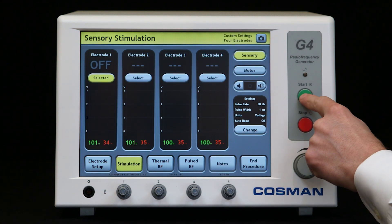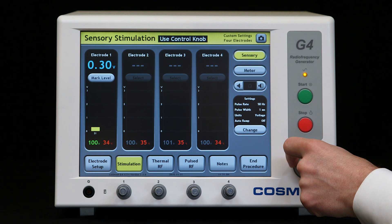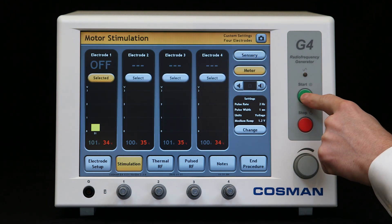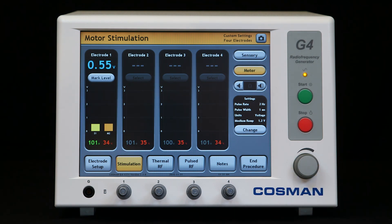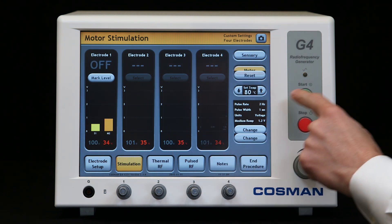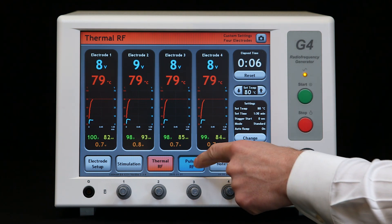It offers numerous customization options including stimulation control using the knob or touchscreen, automatic stimulation ramp with selectable speed, simultaneous or staggered start of multiple radio frequency outputs to simplify treatment, enough power to heat up to four 16-gauge cannula at the same time, multi-bipolar mode for sacroiliac joint pain treatment, and the widest range of thermal and pulsed RF settings available.